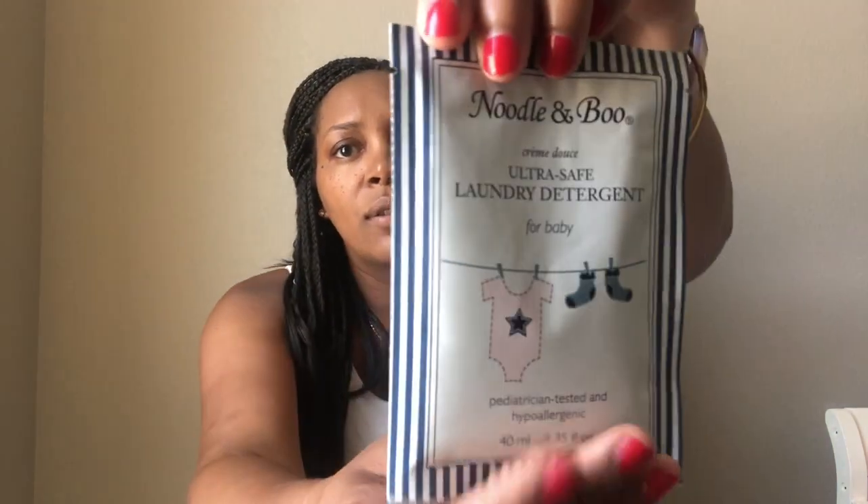Then there's Noodle and Boo laundry detergent — it says ultra safe, hypoallergenic. I've never heard of this brand. I'm kind of excited to smell it because I love the smell of laundry soap and shower soaps — it probably doesn't smell like anything because it's for a baby, but I'm excited to try it. It comes with a dollar off coupon.